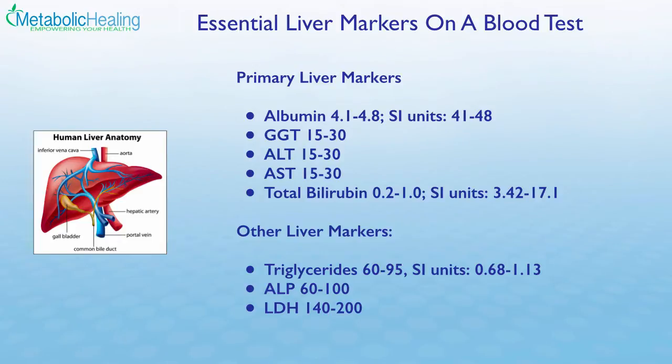Let's take a look at some essential liver markers on a blood test. You can use a basic routine blood test to assess liver functionality. Number one is albumin, which functions as one of the most important liver markers. We want to see albumin between 4.1 and 4.8 — in SI units, that's 41 to 48. There's a major correlation between decreased liver function and low albumin levels. Albumin is a major blood protein that transports important nutrients, antioxidants, and hormones. If it's low, the liver is compromised.